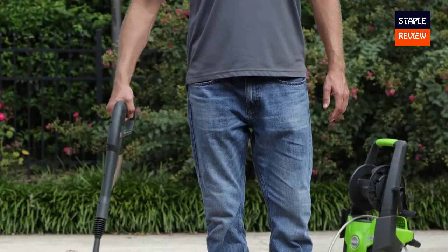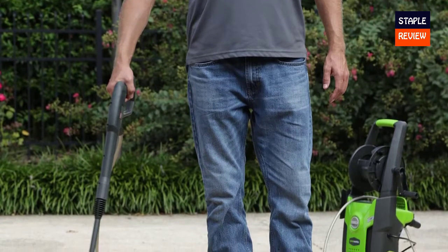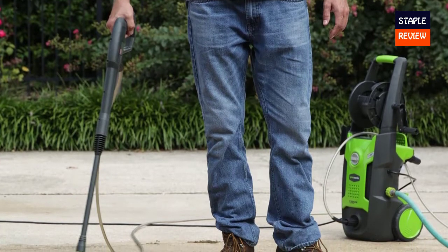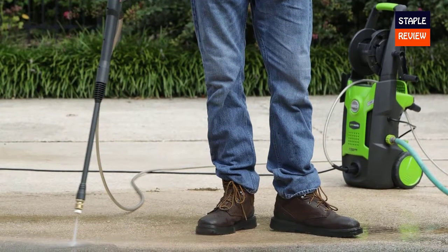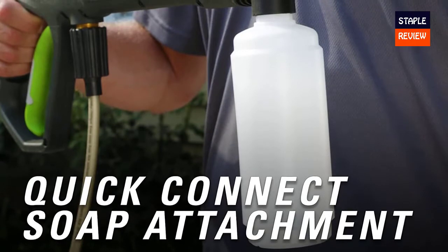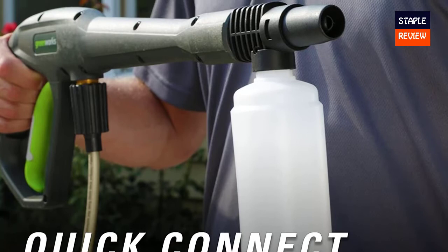Simply plug it in using the inline GFCI cord and flip the power switch. Hose attachment and water supply attachment is located on the front of the unit for easy access and reduced crossing during use. This small detail makes a solid impact in the operation of the unit. Greenworks includes multiple nozzles for customized cleaning power depending on the task, as well as a dedicated mount for each one with quick reference during use.